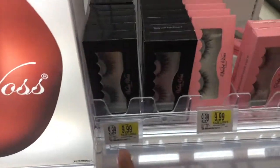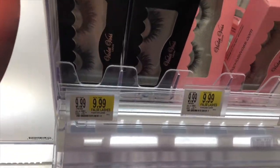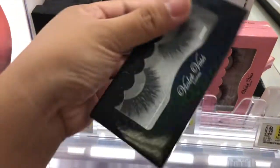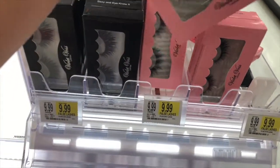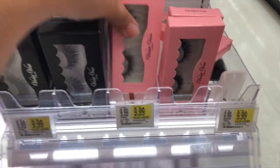And look at this — they have lashes from Violet Voss. They have two styles, which is really cool.